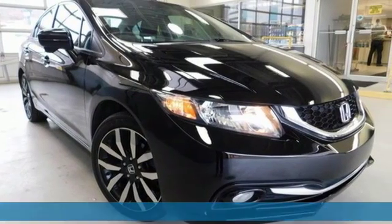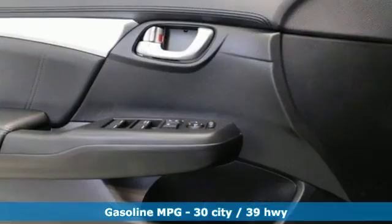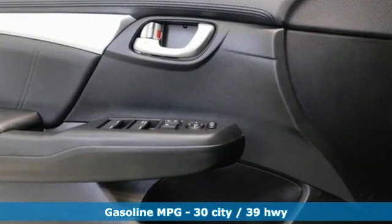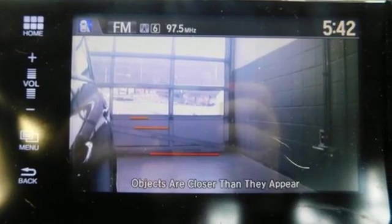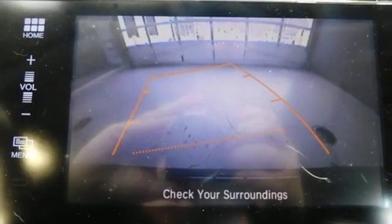A great vehicle is comprised of great features like these: streaming audio, power heated mirrors, front heated leather bucket seats, and wireless phone connectivity.